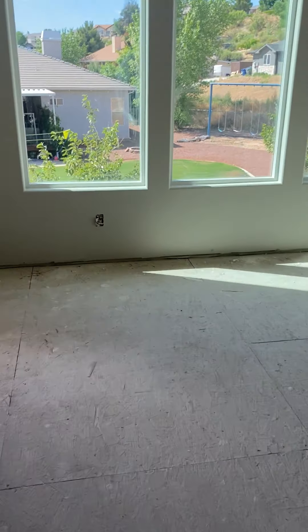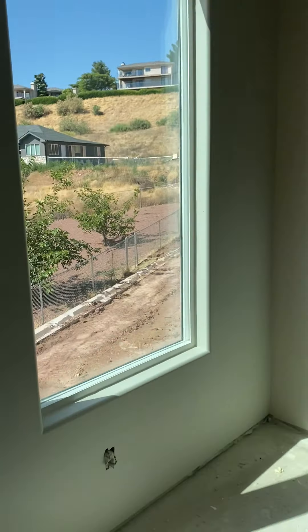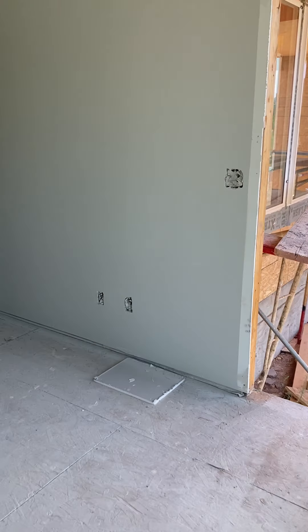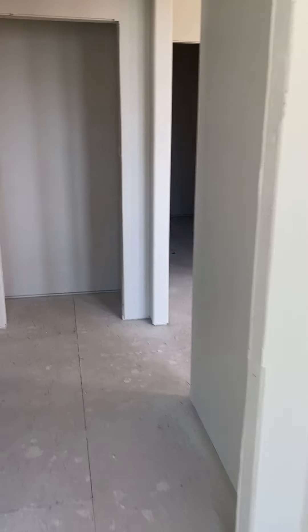This is bedroom number five — it's big; kind of feels like another master bedroom — with a bathroom attached. It's just going to be a standard shower-type combo.